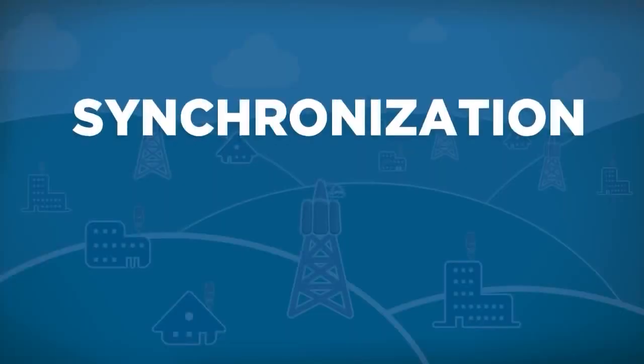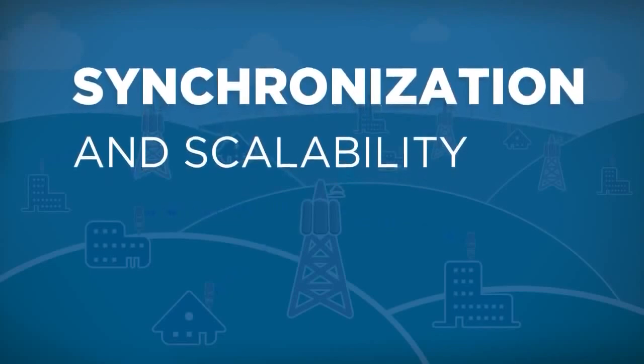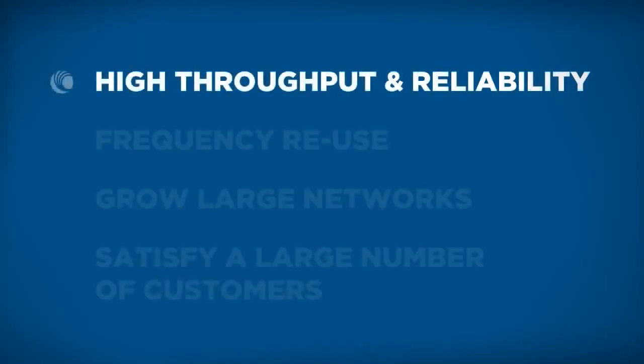Synchronization for a wireless broadband solution is essential. The most unique thing about Cambium Access solutions is synchronization. We have a system designed for synchronization from the ground up, and we make use of that, ending up with a very reliable system, a very high-throughput system, a system that will grow, and a system that has good performance.